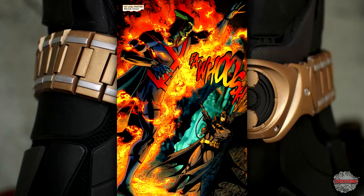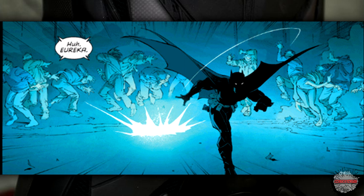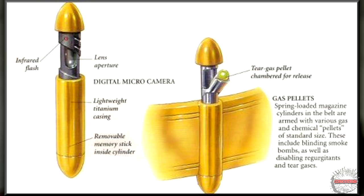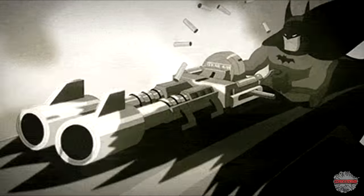The Bat-Flamethrower is a miniature flamethrower. Not much more to say here — it makes fire. Bat-Flashbang-Grenades are flashbang grenades in his belt that stun and disorient their target. Bat-Tear-Gas-Pellets is tear gas — it makes you feel really bad and want to cry. It also gives you itchy eyes and makes your whole face basically explode.